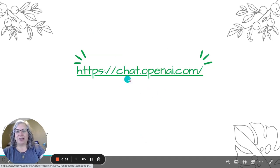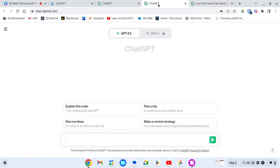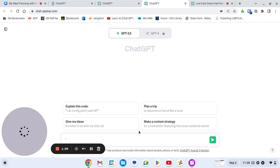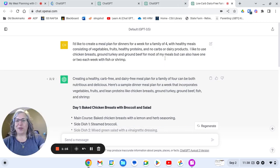So you just go to chat.openai.com and that will open it up. When it starts out, it will look like this, and it has a box here where you can put in your question. I've already started one because it was a little slow when I was recording. What I put in is that I'd like to create a meal plan for dinners for a week for a family of four, with healthy meals consisting of vegetables, fruits, healthy proteins, and no carbs or dairy products.